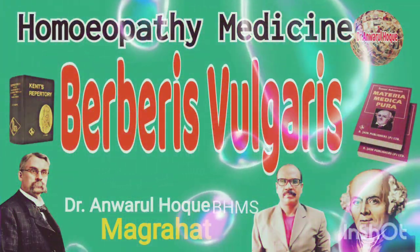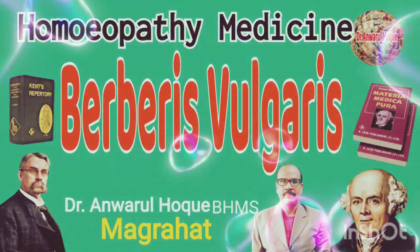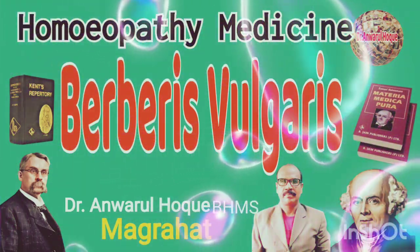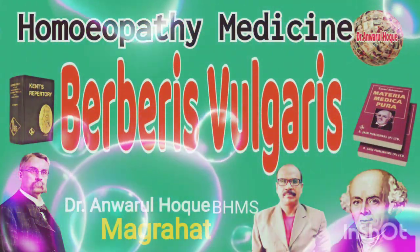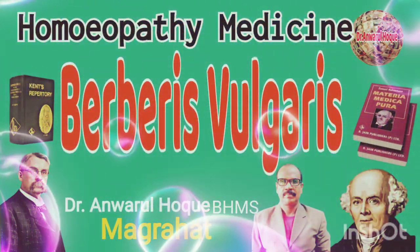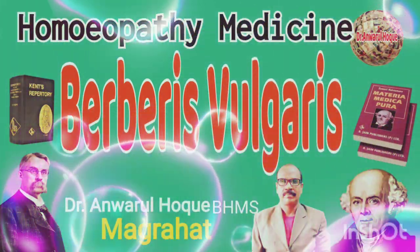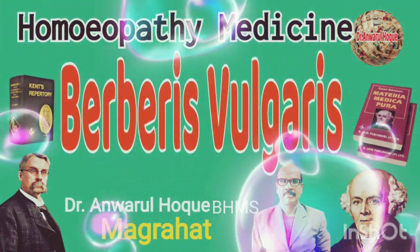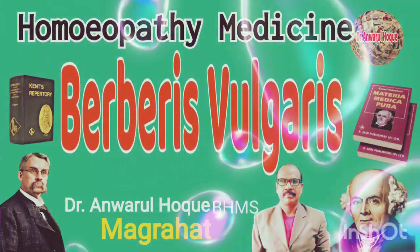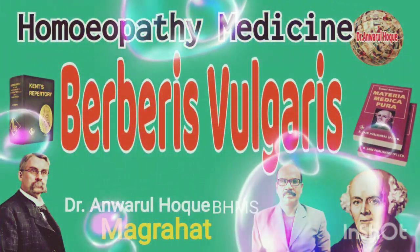Number eight, fistula in anus alternating with chest symptoms — also found with Calcarea phosphorica and Silicea. Number nine, gallstone colic followed by jaundice. Number ten, all symptoms are worse from motion, jar, and touch. Number eleven, urine is greenish, bloody, turbid, and full of slime.